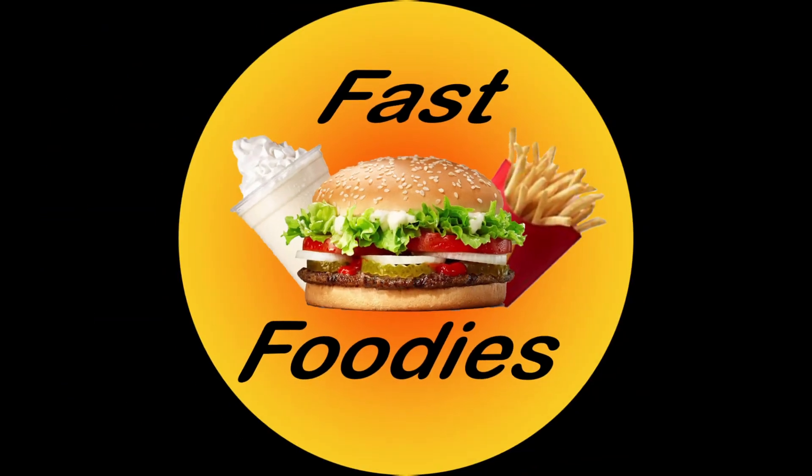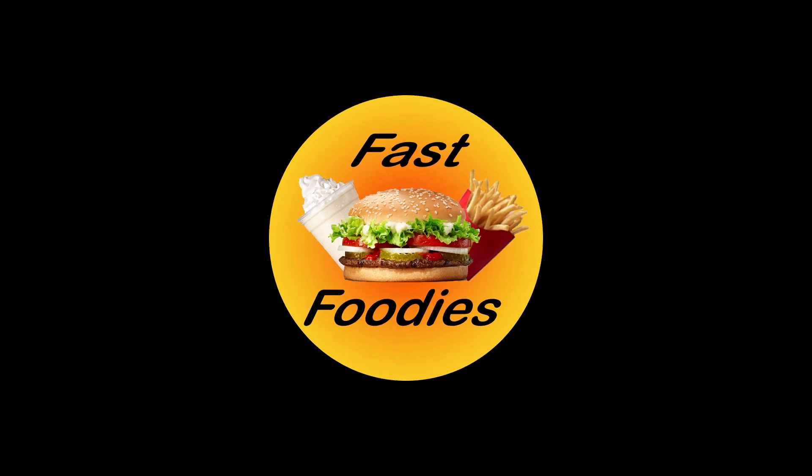Alright fast foodies, are you ready? I hope you guys are ready for this one because I have enough caffeine right here in front of me.